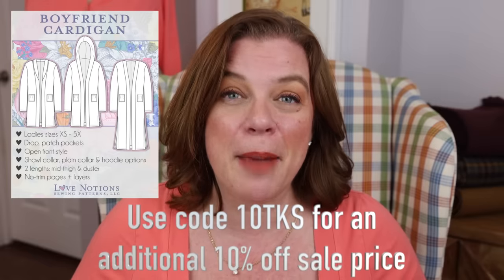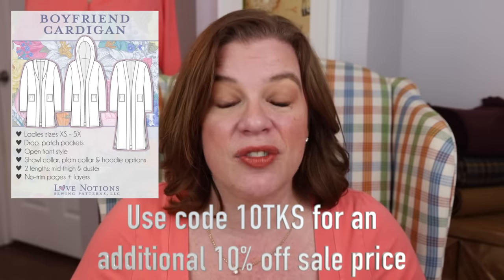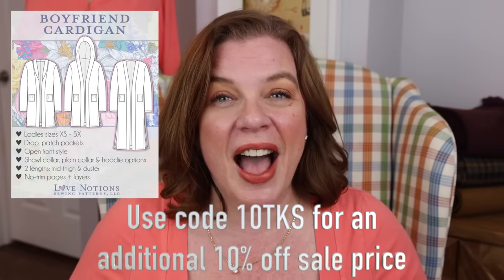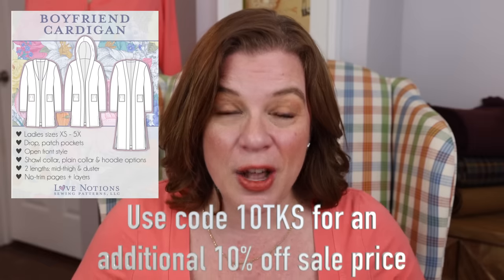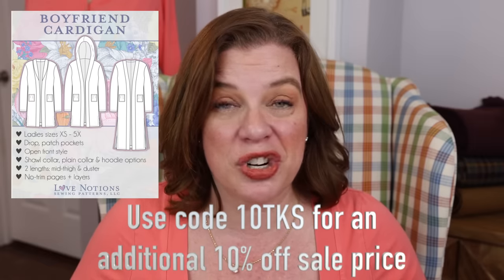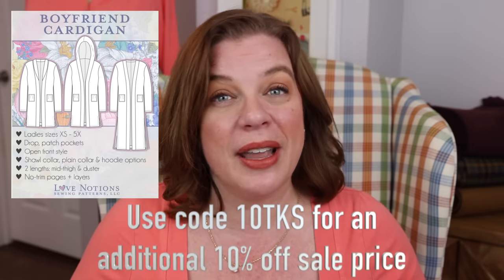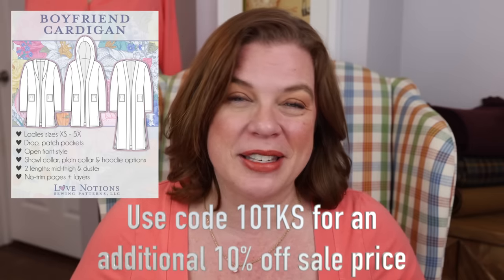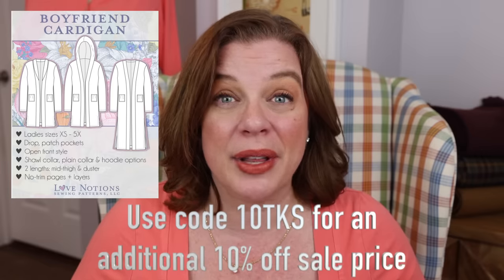But before we get into that — today is Friday, which means we have a Love Notions Future Friday pattern, and that pattern is the Boyfriend Cardigan. It is five dollars today only. Code 10TKS will get you an additional 10% off that sale price. This is a great transitional piece — cardigans are wonderful for this time of year whether you're going into cooler or warmer months — and it's a really simple and quick sew, so definitely add that to your catalog.